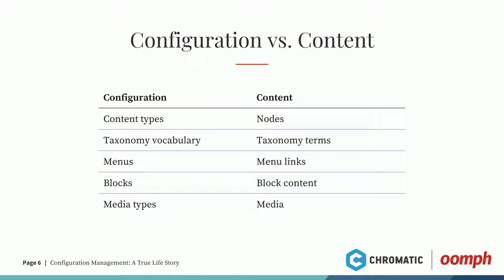Blocks are a little bit special. Block configuration is configuration, but block content is content, which is kind of tricky. When you export a block, you get the configuration and think your block's all set — when you import it to a new site, the configuration will be there, but you'll get messages saying 'this block has no content.' You'll wonder what went wrong. It's not actually broken — the configuration is there, but the block content itself is separate.